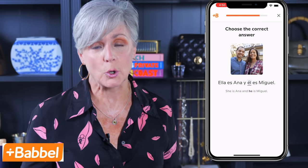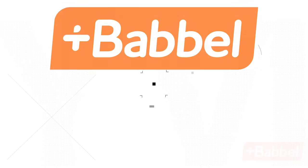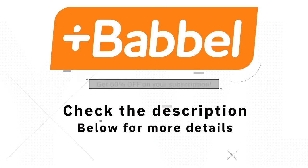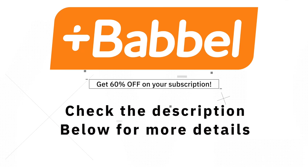¿Dónde puedo ir de compras? ¿Me trae la cuenta? Me llamo Espet. See, I've already been brushing up on my Spanish. So if you're like me and want to carry on a simple conversation when you travel or simply learn a new language, then Babbel is for you. They're offering 60% off your subscription when you use my link down below in the description box.